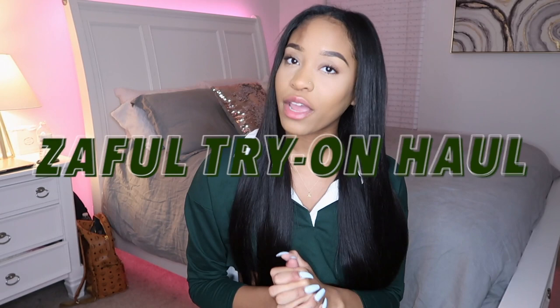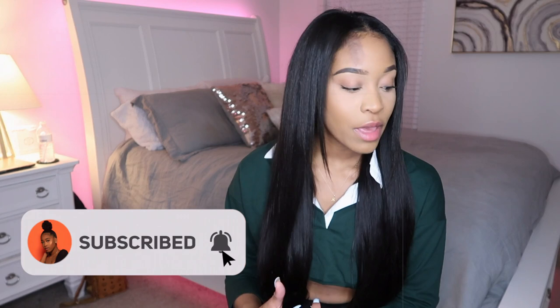Hey, what's up you guys, it's your girl Brittany Nicole and I'm back again with another video. Today I have another try-on haul for you guys — I know you guys love my try-on hauls, that's what I got most of you from, so I'm gonna keep them up. Today's try-on haul is provided to you by Zaful. I've done a collab with them before and I love their pieces so much, so I was excited to work with them again.